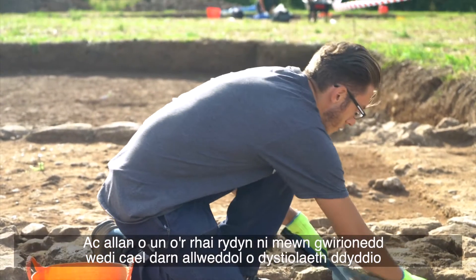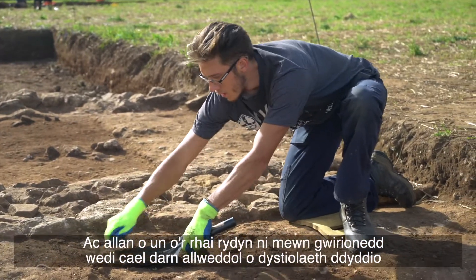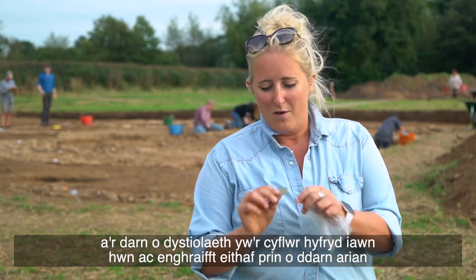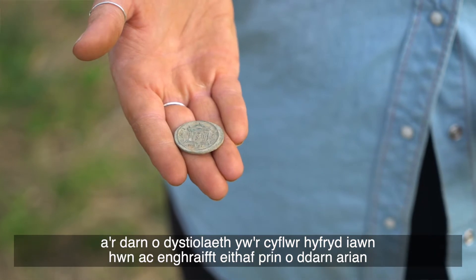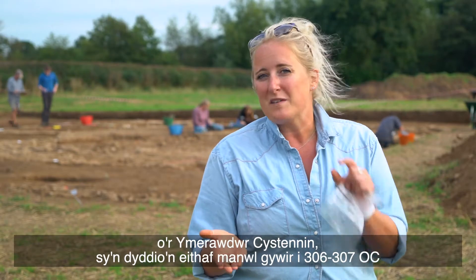Out of one of those robber trenches we've actually had a key piece of dating evidence, and the piece of evidence is this beautiful, really good condition and quite rare example of a coin of the emperor Constantine, dating quite precisely to 306 to 307 AD.